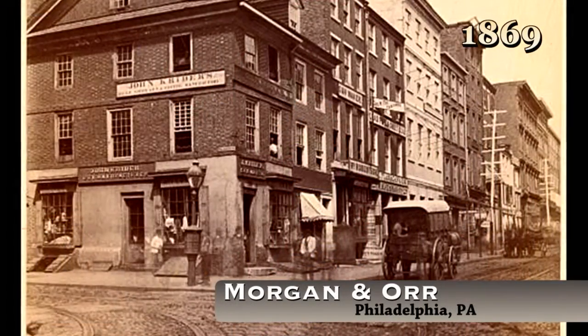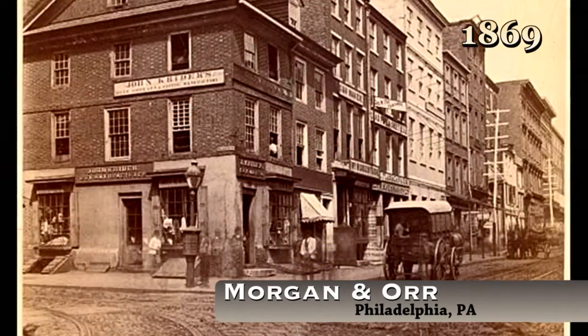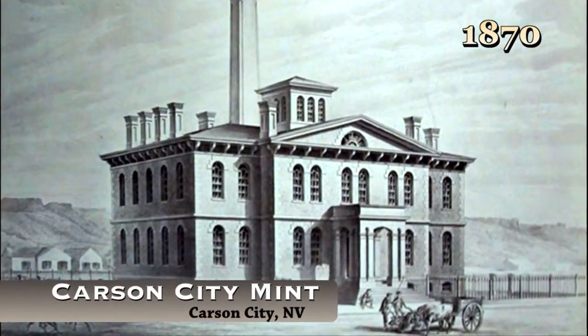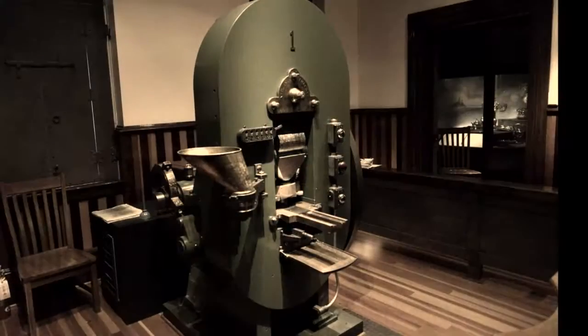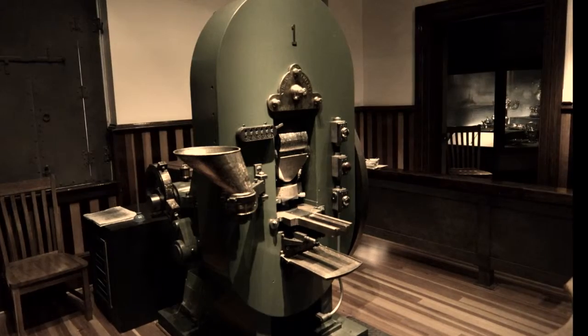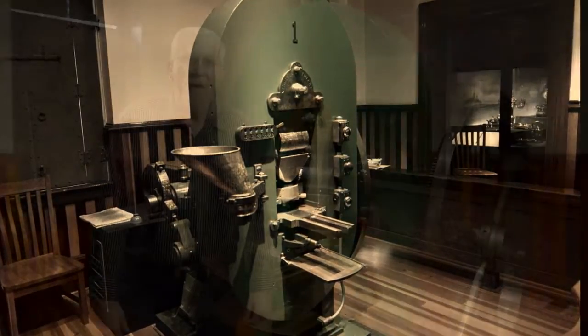Historic Coin Press number one was originally built back in 1869 in Philadelphia, Pennsylvania by a company called Morgan & Ore. The press was ordered brand new for the new mint that was going to open in Carson City in 1870. It arrived here in 1869 and then went into production, and in fact it was the first and only press for the first five years here at the mint.